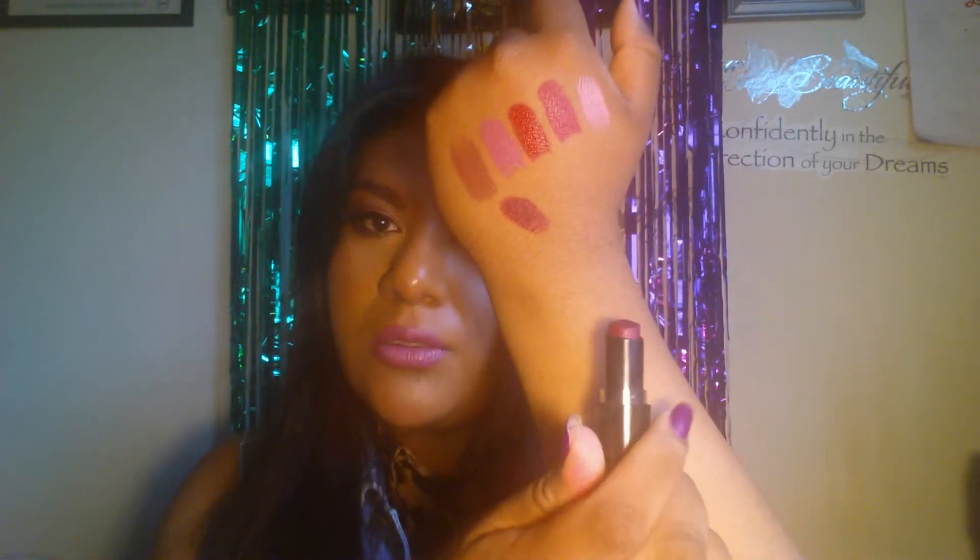Next, I have my favorite of all time — Sugar Plum Fairy — which reminds me so much of Rebel. I think it's an exact dupe. Exact dupe. Oh, I swatched it ugly. Could have been straight and it would have been. That bums me out.